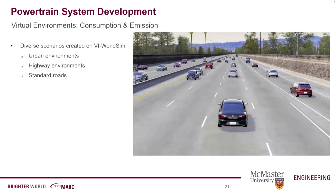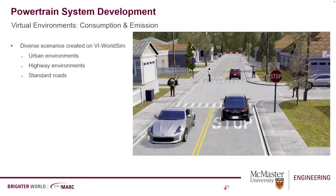Besides standard drive cycles, we also run realistic cycles with traffic and different driving conditions on the highway and in residential areas. That gives us a perspective of what the actual consumption would be — not only in terms of homologation, but in terms of real-world usage.